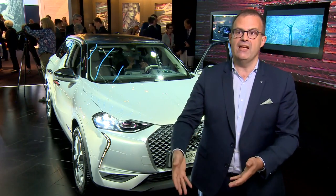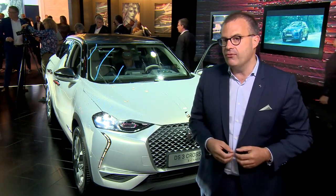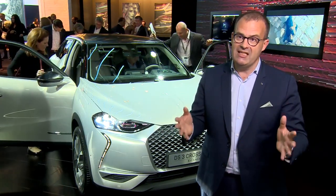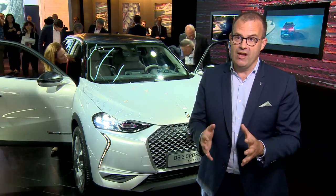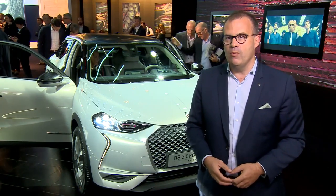We will continue growing our network until the end of the year, reaching about 500 points of sale around the world. We also want to offer our customers an outstanding experience, and for this we have created Only You — the DS experience — which we are rolling out all around the world. So 2018 is really the year where the strategy comes together, and we can now build on this foundation to further develop the brand with one new product launch every year.